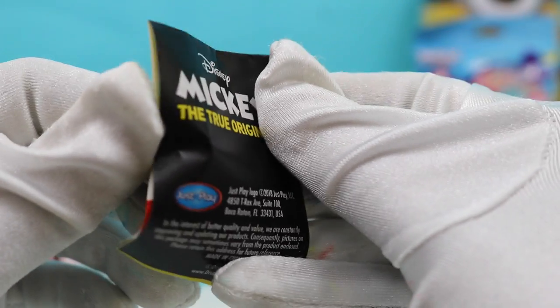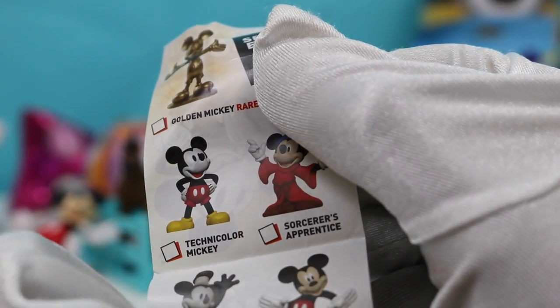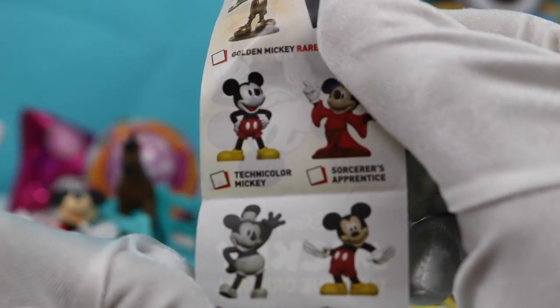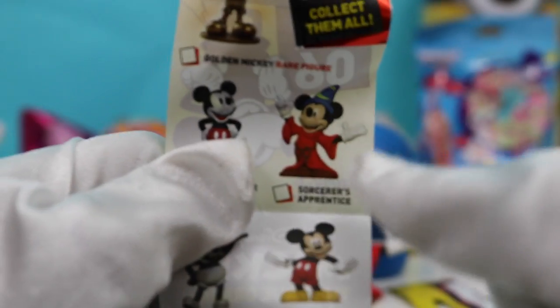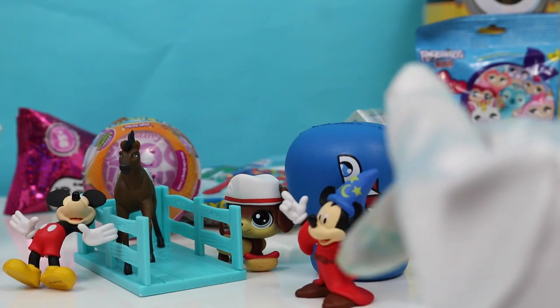Let's see what else is in here. I think it's a collector's guide — yeah, Mickey Mouse, the true original, 90 Years of Magic. So we got Mickey, Technicolor Mickey, and the Sorcerer's Apprentice. Thanks, Mickey. Thanks, Disney.